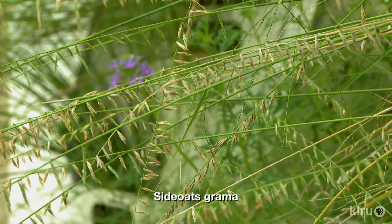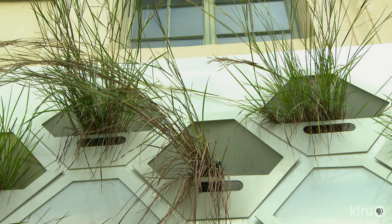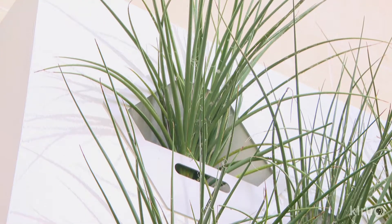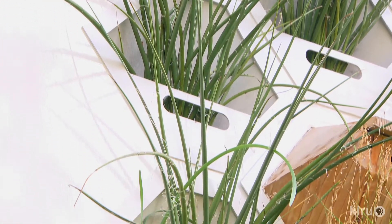Two of those being side oats grama, which is the Texas state grass, and little bluestem. Some of the other species that are really tidy and nice are red yucca, which just keeps its form. It's not overly fussy and hasn't lost a lot of dead material.